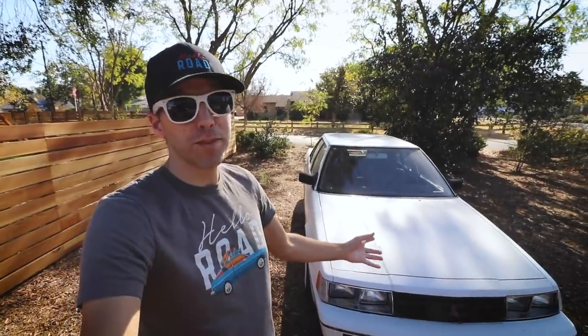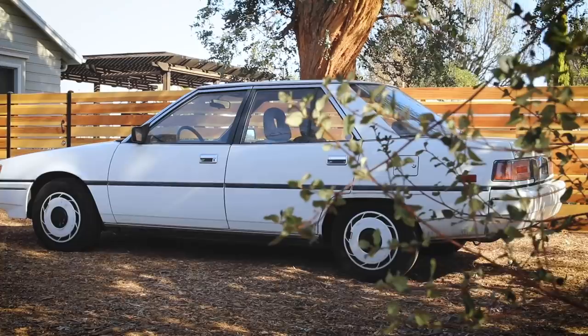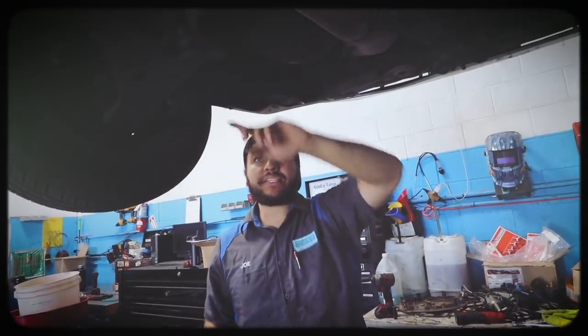Speaking of road trips, I haven't been on one in a while, and I think this might be the vehicle I'll use to go on my next road trip. I know it sounds a little bit risky — an old car that has a few problems — but a few things have been fixed. I brought this over to Shawn's Auto Care and their mechanic Joe, who took really good care of this car and helped fix a bunch of stuff. Let's take a look.